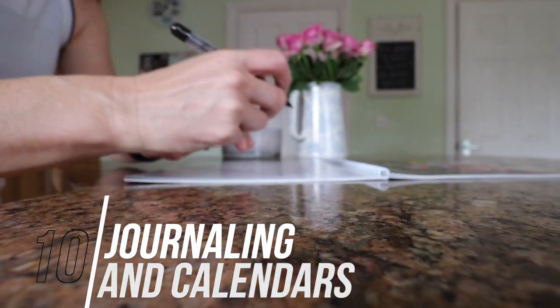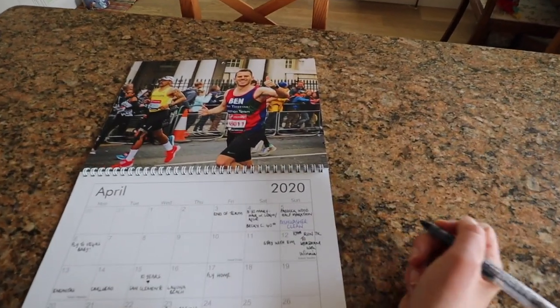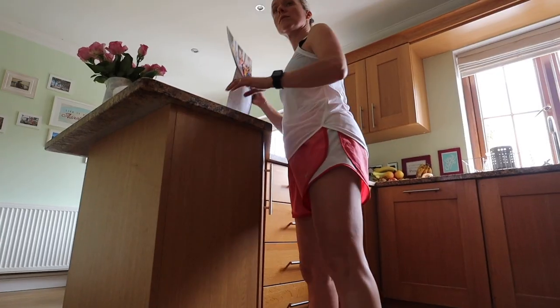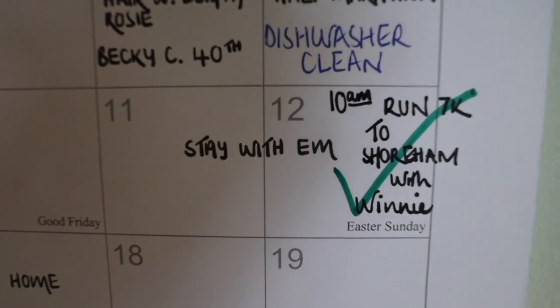Tip 10 is journaling — or getting a calendar — some way to record your runs in the early days. Some of the top runners in the world, like Eliud Kipchoge, keep a journal of every run they've ever done. They write down not just the distance or heart rate, but how they felt, what happened, what shoes they were wearing — an informal record of their history. It's highly motivational. Equally, a calendar with a green tick for every completed session is very motivating too.